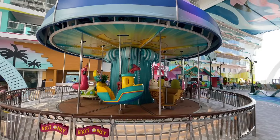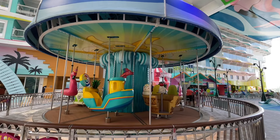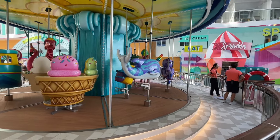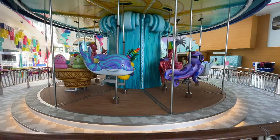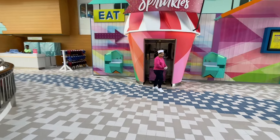Here is the carousel on board Icon of the Seas within the Surfside neighborhood. This is awesome. No cost for this, but you and your kids will love this experience. This carousel is slightly smaller than the one on Oasis, I can tell for sure, but it's still beautiful. And of course you have Sprinkles right next to it.